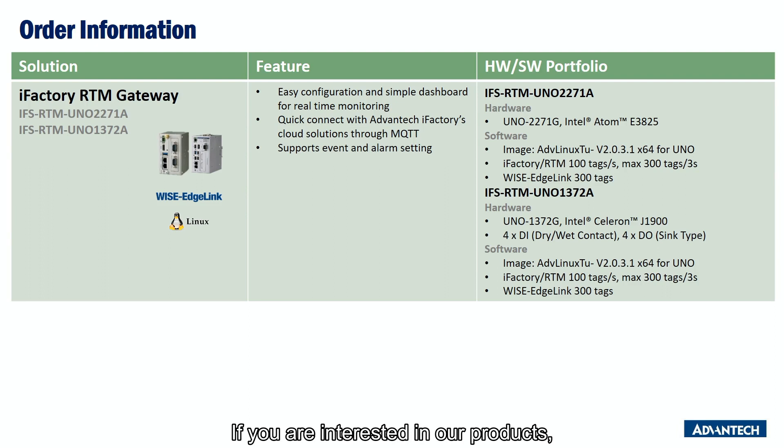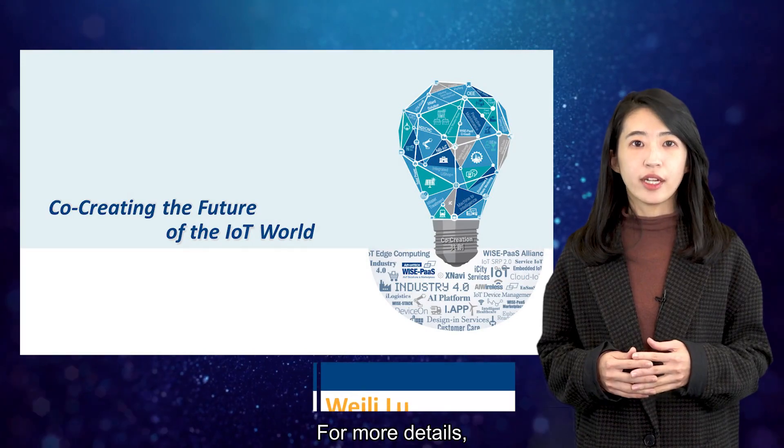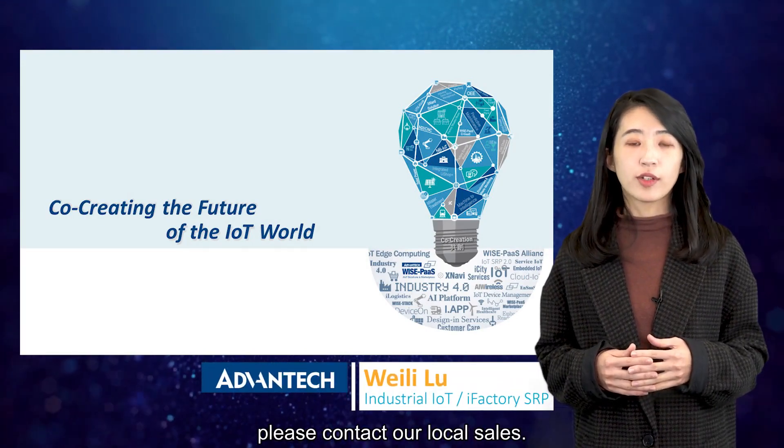If you are interested in our products, please place the order number IFS-RTM-UNO-2271A or IFS-RTM-UNO-1372A. For more details, please contact our local sales.